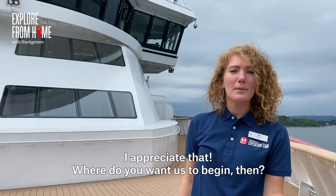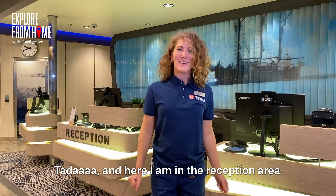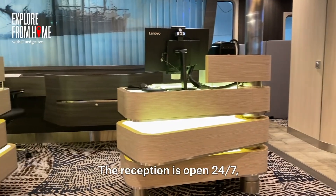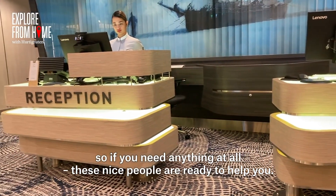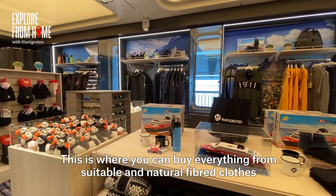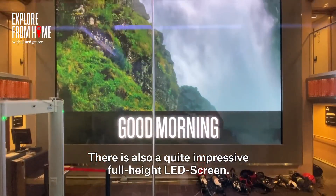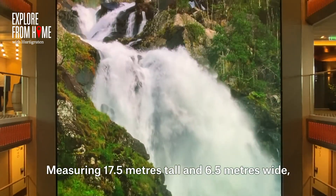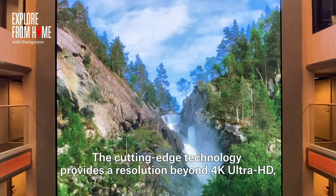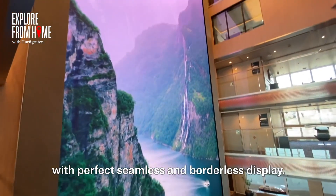Let's start where our guests first come on board — the reception area. Here you'll find our serviceable reception crew. The reception is open 24/7, so if you need anything at all, these nice people are ready to help you. Right behind me, you'll find the onboard shop, where you can buy everything from suitable natural fibre clothes to souvenirs and personal effects. There is also quite an impressive full-height LED screen, measuring 17.5 metres tall and 6.5 metres wide, with a resolution beyond 4K — ultra-high definition, with a perfect seamless and borderless display.